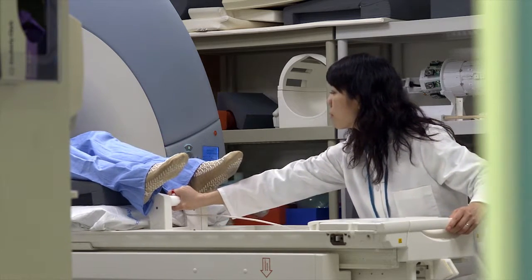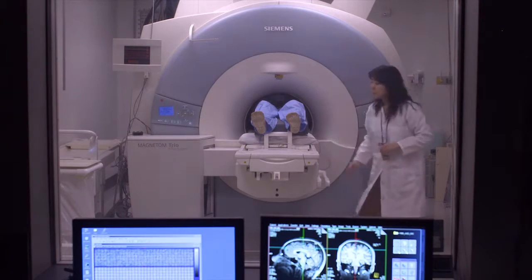We can see you through the glass window and will be in contact with you at all times using an intercom system.